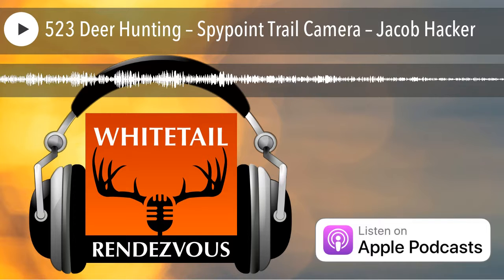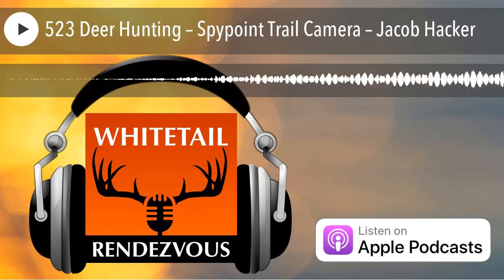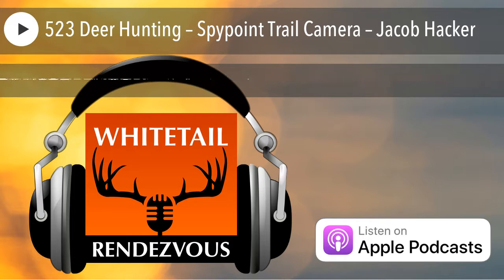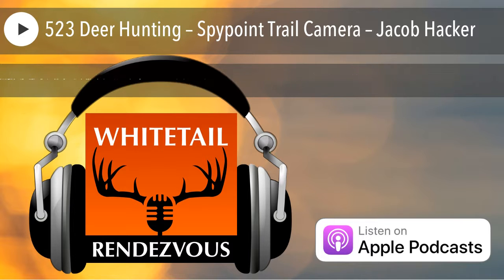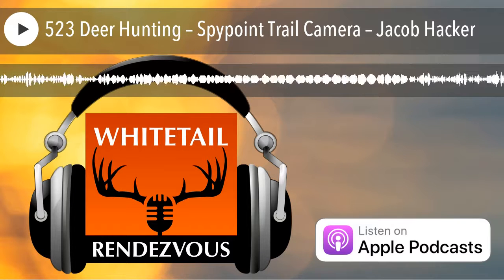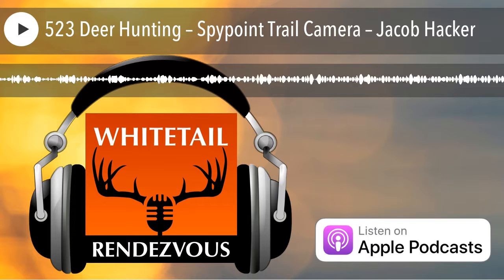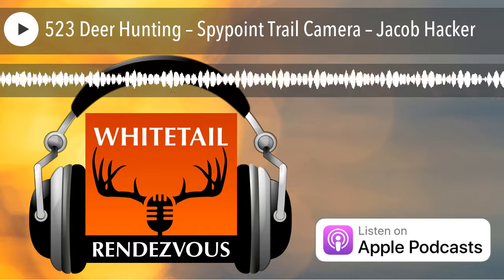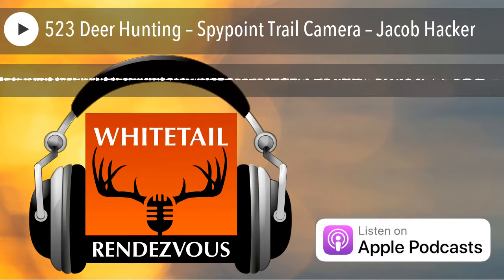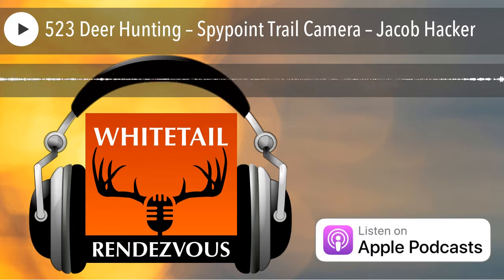When do you stop pulling cards? It depends on the camera's purpose. A camera on a core area — I'm never going to check it. I put out three cameras this weekend that I will not touch until summer of next year. They're going to send pictures to my phone so I can monitor deer activity without going in and busting them out. For non-cellular cameras, I'll check them right up until about the second week of October, once those small football scrapes start popping up.